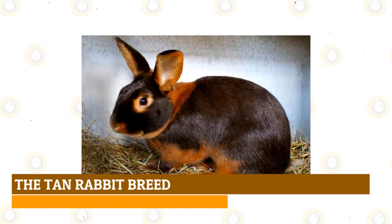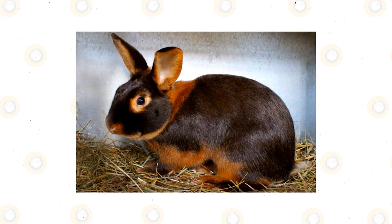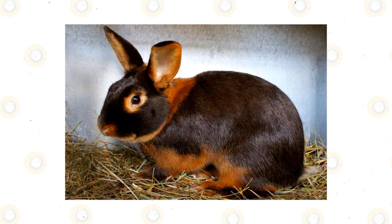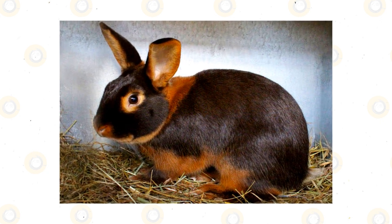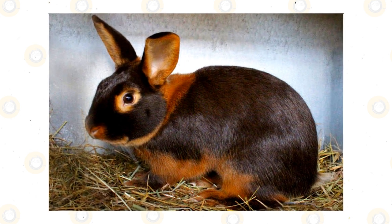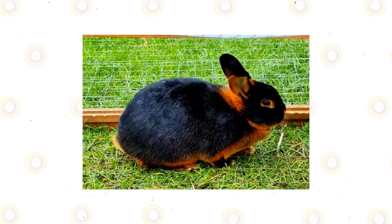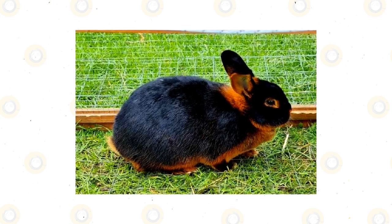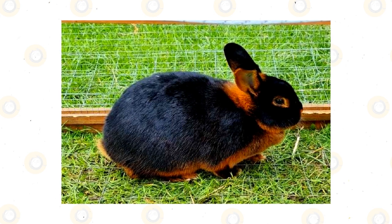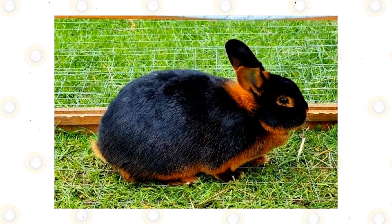The Tan Rabbit Breed. Though they are of compact sizes, they have beautiful long and lean legs and a smooth arch body structure. The Tan Rabbit family doesn't need extra grooming since they have beautiful short fur. The length of their coat and their compact size help them become hypoallergenic, making them good pet rabbits for those who have allergies.